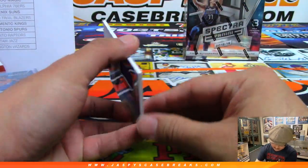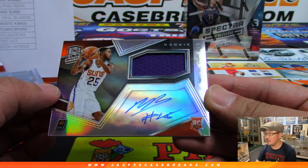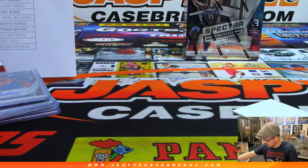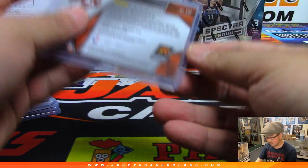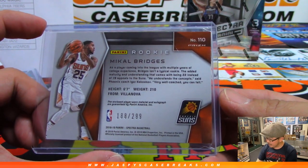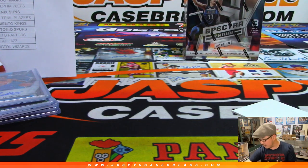All right, then jersey and autograph — Michael Bridges, jersey and auto for the Suns. Who's got the number for the Suns? 188 out of 299, number 8 — Nicholas Gunderson with number 8.